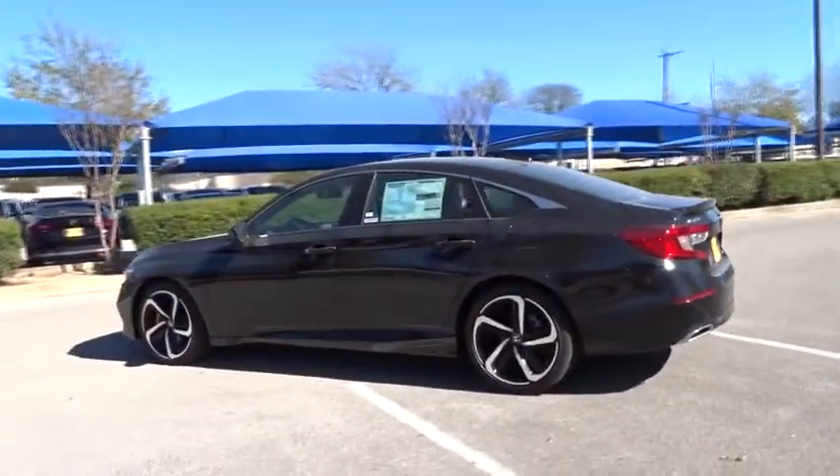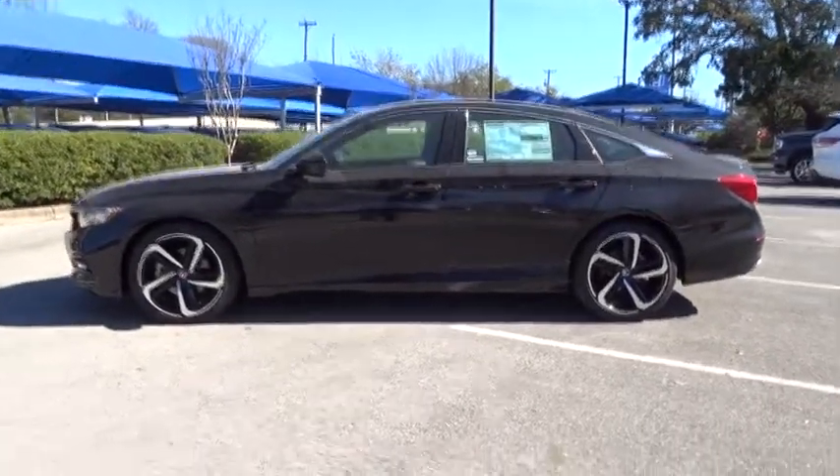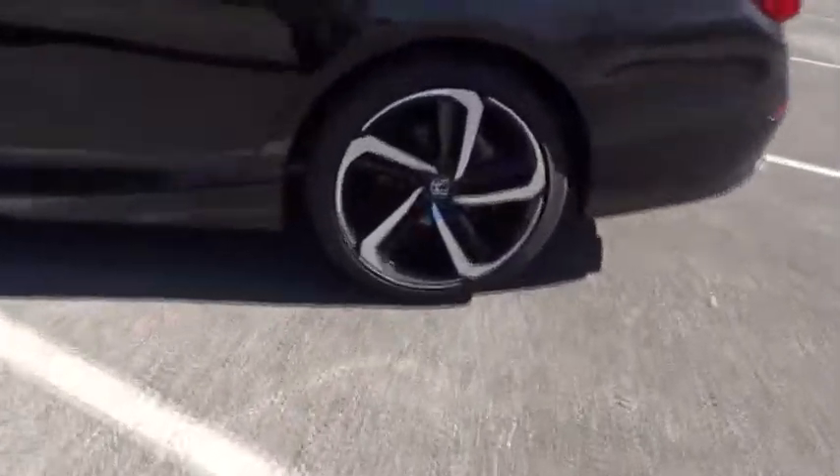Traction control. Lane departure warning. Steering wheel audio controls. Anti-lock braking system. Stability control. Backup camera. Keyless entry. Leather-wrapped steering wheel. Bluetooth. Adjustable steering wheel.